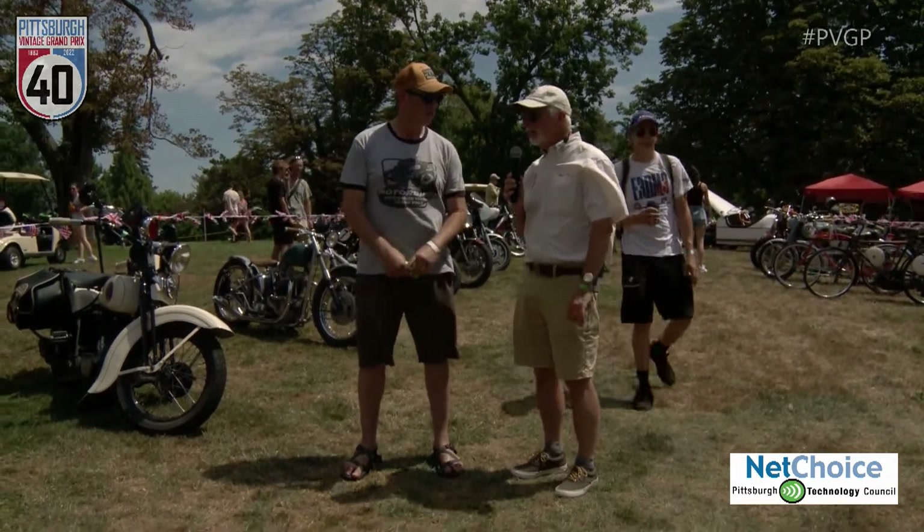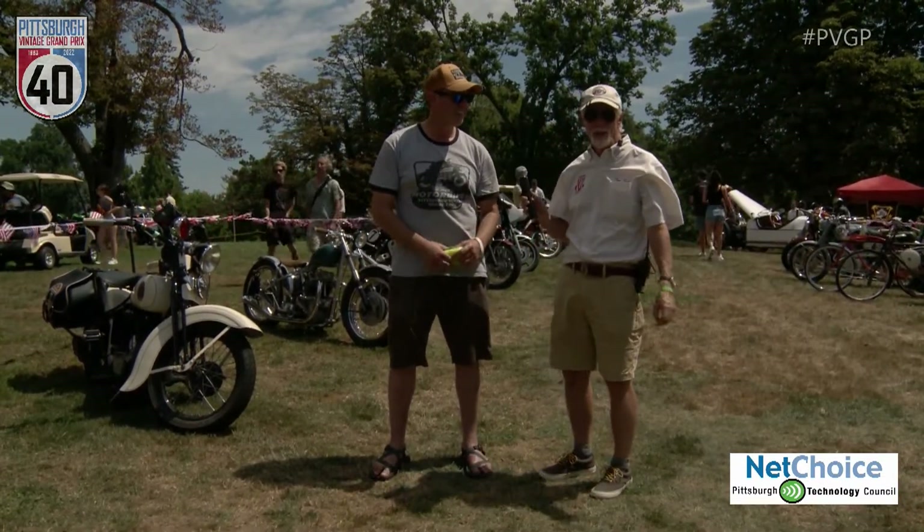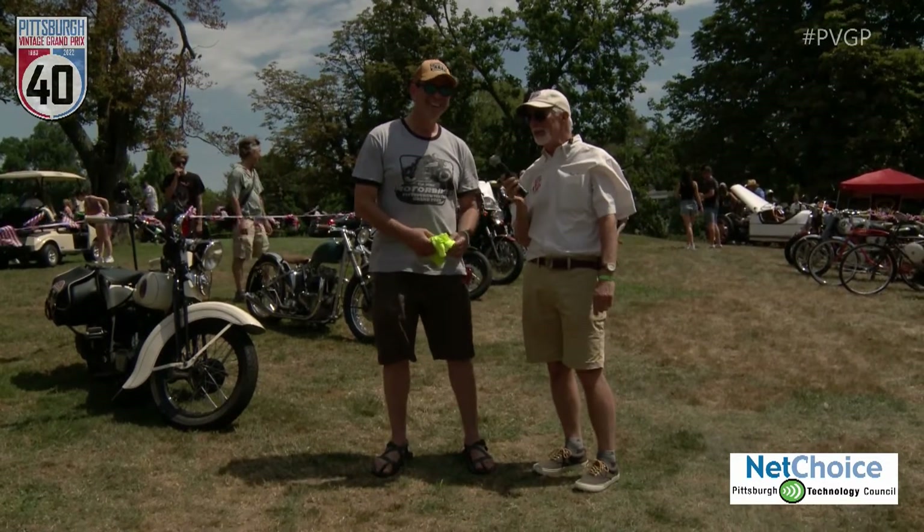Well, I'm here in the vintage motorbike shop here at the — we're not live, I hope. That's good. All right, let's do it again.